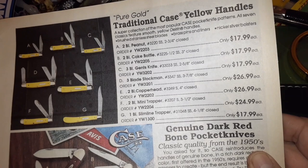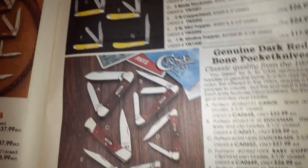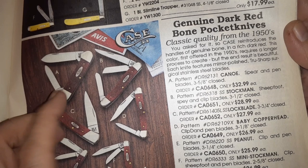Gent's knife, yellow knives — they mattered even back then. Dark red bone — I like that Canoe there at $33. That's about double now, which isn't bad considering inflation. Everything, you know — inflation is going through the roof.